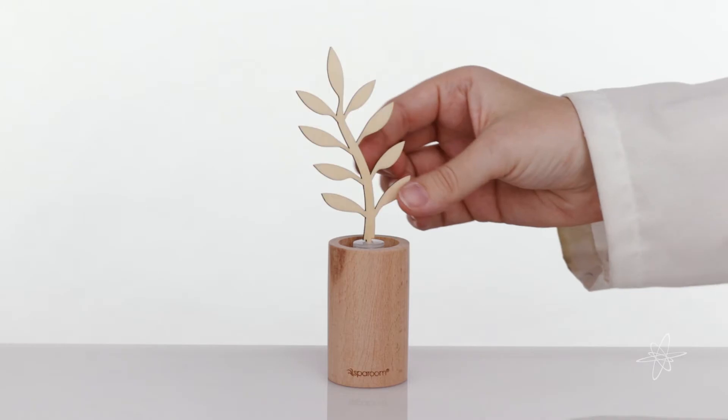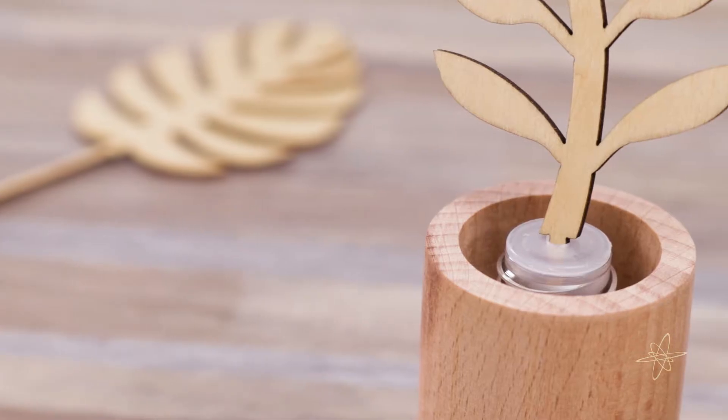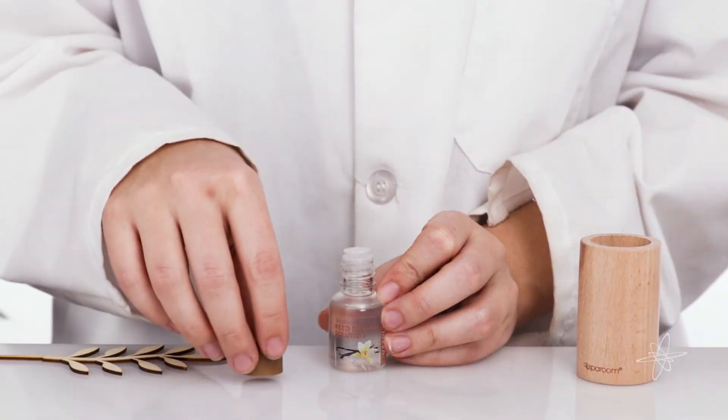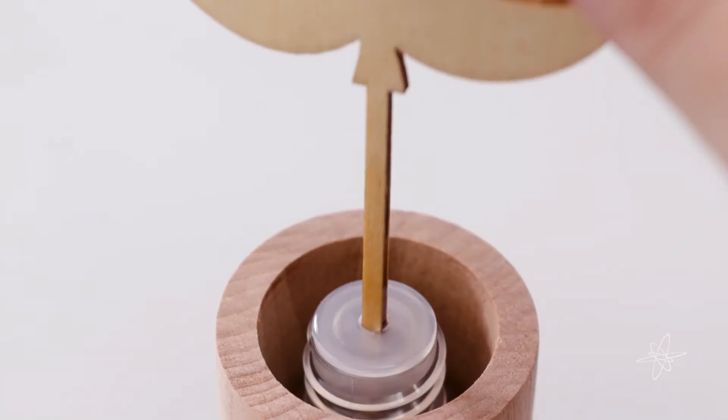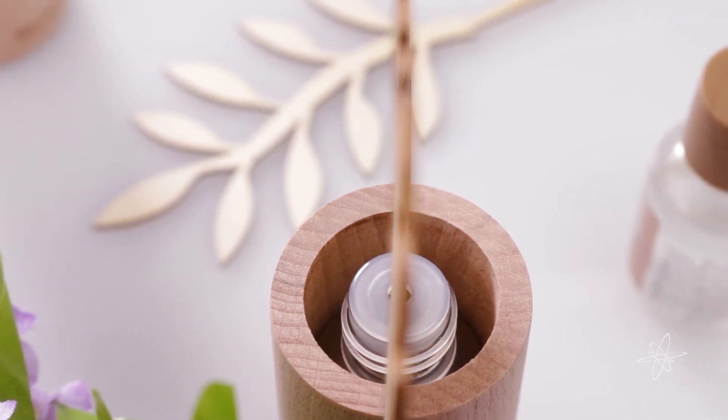Today we're taking a look at the Spa Room wooden reed diffuser, a natural wood that subtly distributes fragrance to release an elegant aroma. Remove the cap, then place the reed — the sophisticated scent is absorbed and dispersed by the decoratively shaped wood.